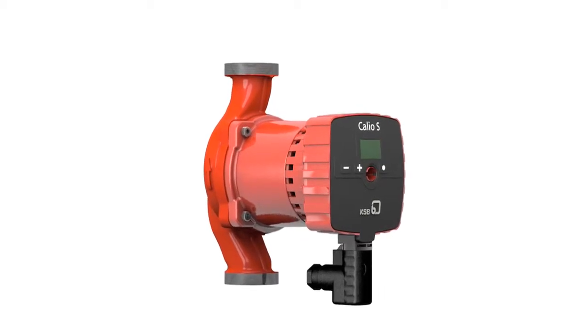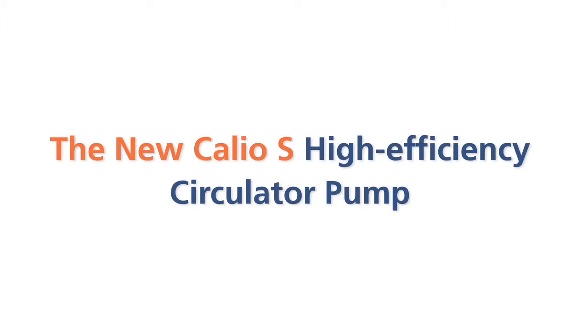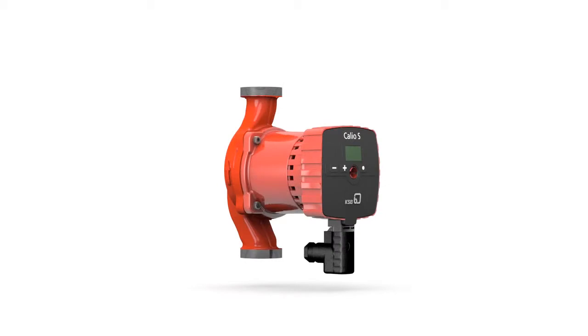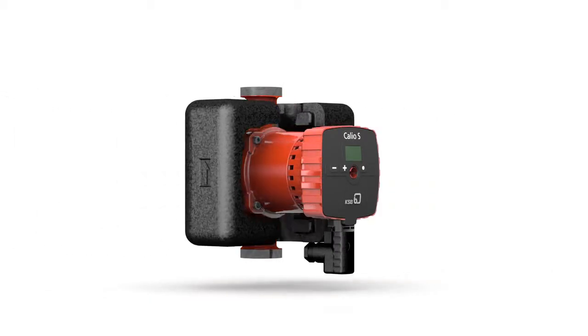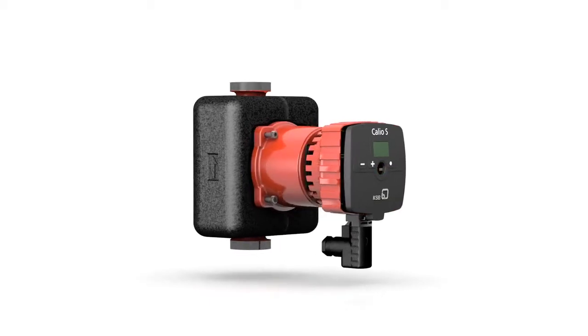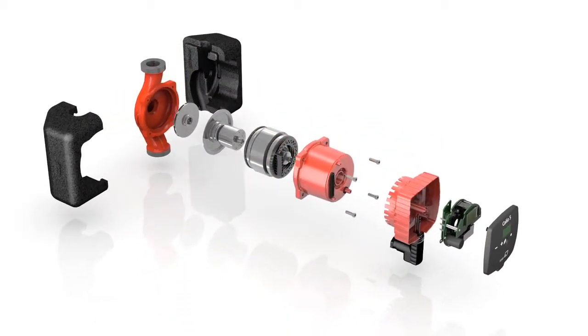Don't need much power? Calio's little brother Calio S has the answer. Continuously variable pressure control adapts the pump's power in line with demand. Calio S runs quietly, energy efficiently and reliably for years and years.